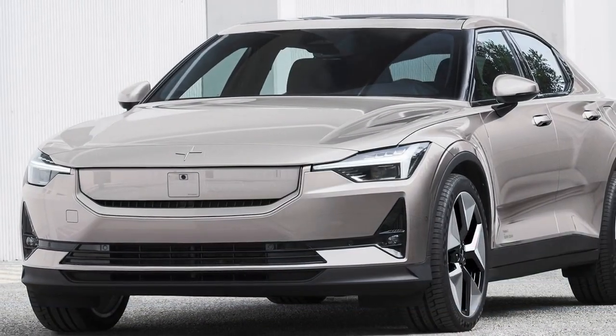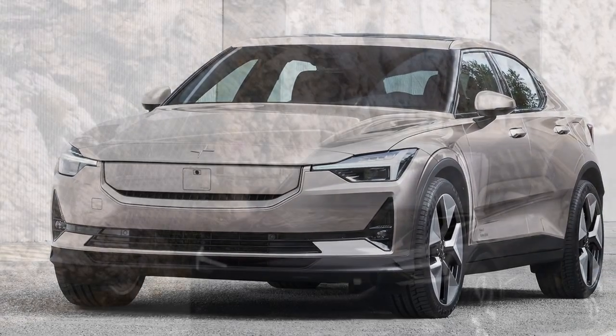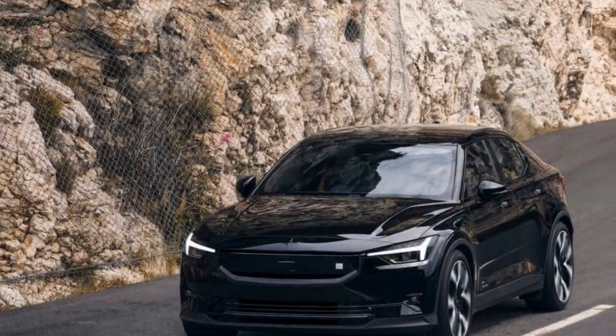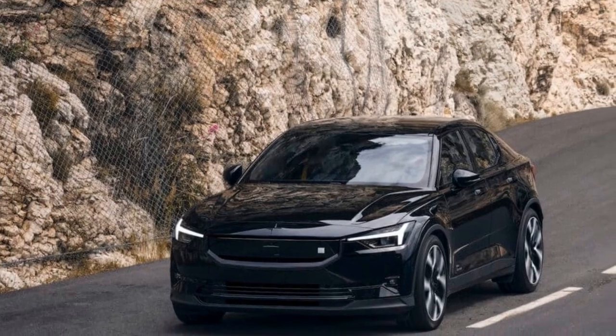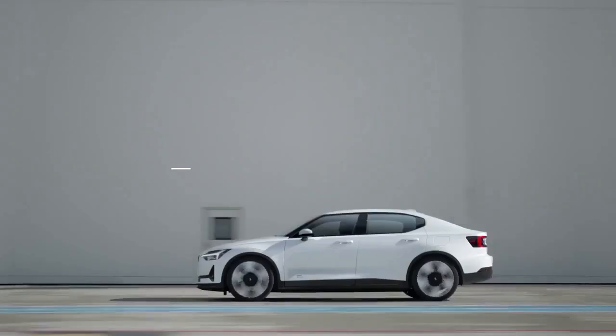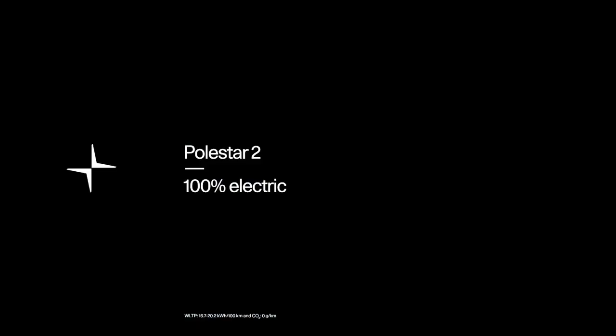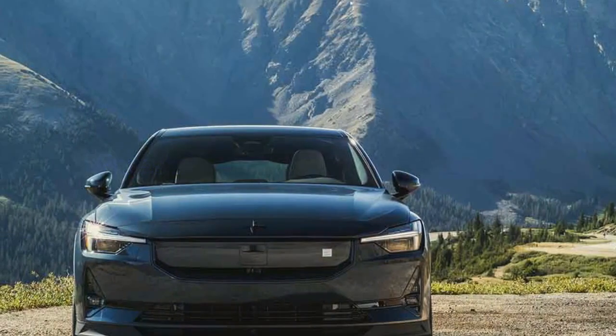In terms of acceleration, our instrumented testing revealed the Polestar 2 RWD reaching 0 to 60 mph in 5.3 seconds, slightly outpacing the single-motor 2024 Tesla Model 3 Highland we tested at 5.6 seconds. However, in braking performance, the Tesla claimed victory, stopping from 60 mph in 115 feet compared to the Polestar's 124 feet.